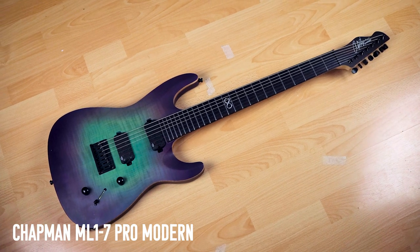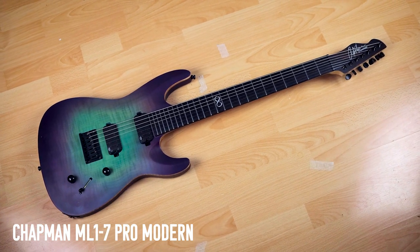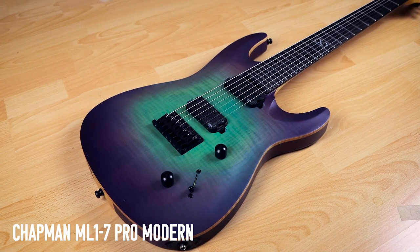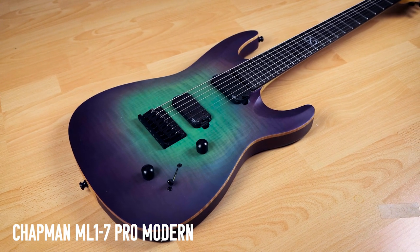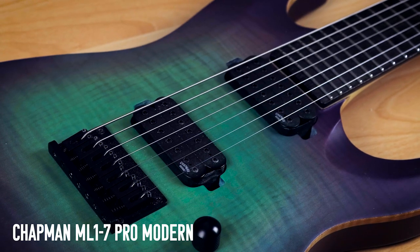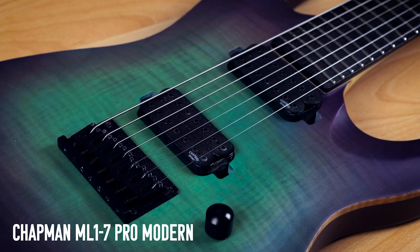My Chapman ML1 7 Pro Modern is actually very special — it's the prototype for the production models. If you were lucky enough to be at NAMM when these guitars launched, this is the one that was there. They sent me this after I demoed it at Chapman HQ, and I've basically not stopped playing it since. It's been in so many videos.